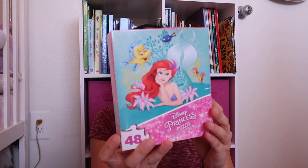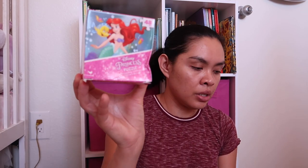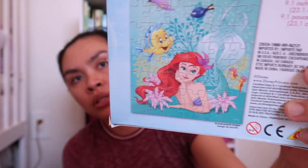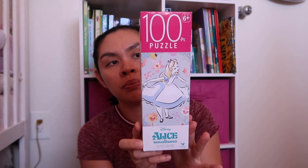I got puzzles — a 48-piece Little Mermaid puzzle and another 48-piece Little Mermaid with a different picture, so they're not the same. I also got an Alice in Wonderland 100-piece puzzle — Alaya loves puzzles! And I got little notebooks: a unicorn one and a cute purple panda one. Alaya likes purple and Adeline likes pink, so I'll let the girls choose.